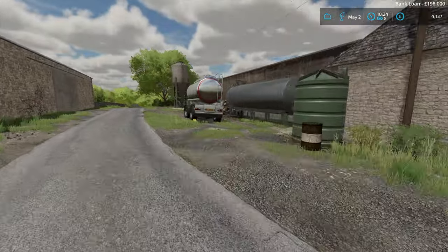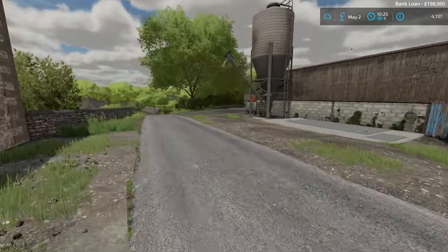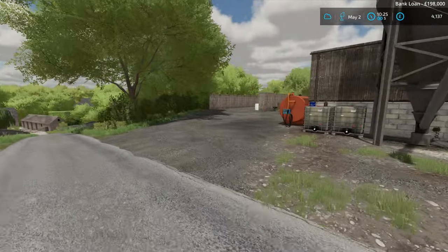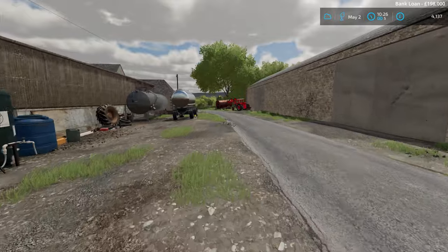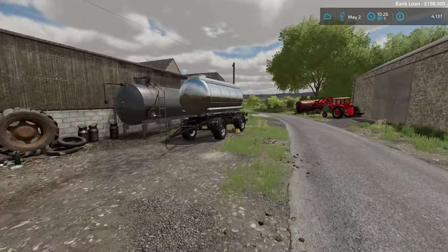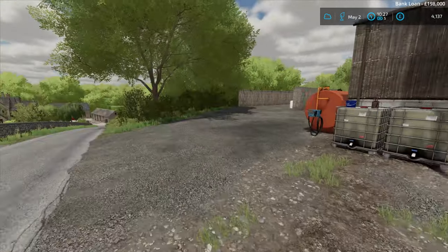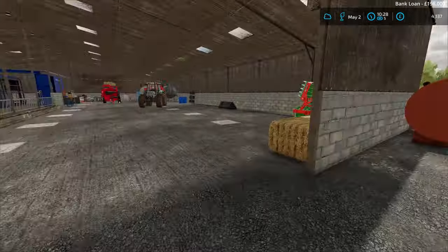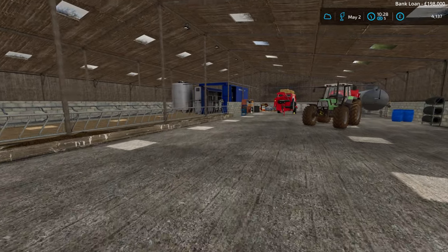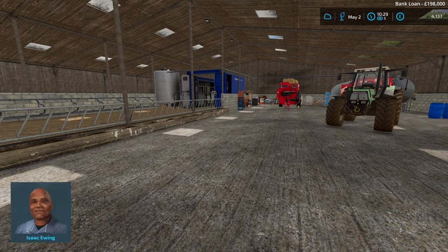With the six cows we've got and the lack of milk they're producing so far — they haven't yet reached puberty, probably another five or six months to go until they're ready to reproduce — we are not going to need such a big milk trailer. It was part of the farm sale so I do own it, and I'm going to sell it and buy a smaller one, maybe something like a 3,000-litre one. I'm going to ring Isaac at the shop.